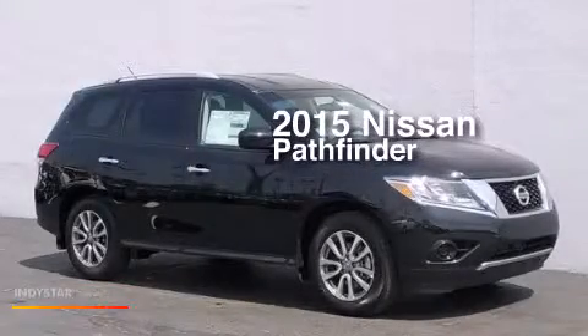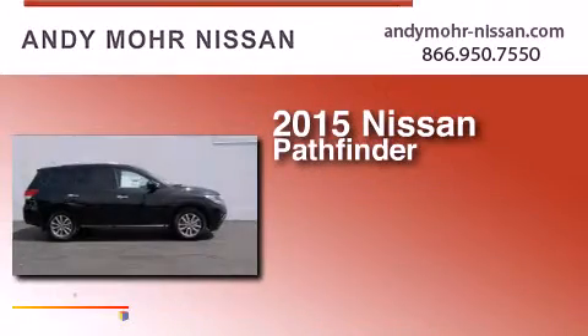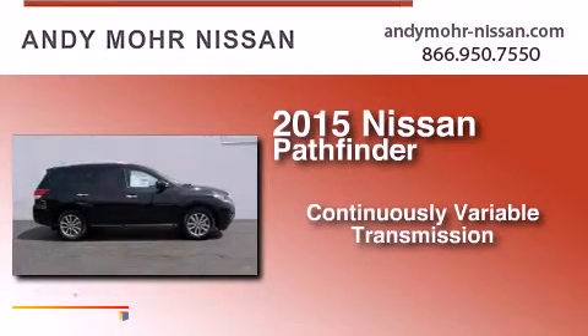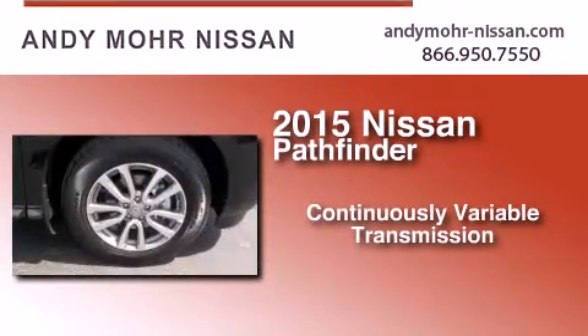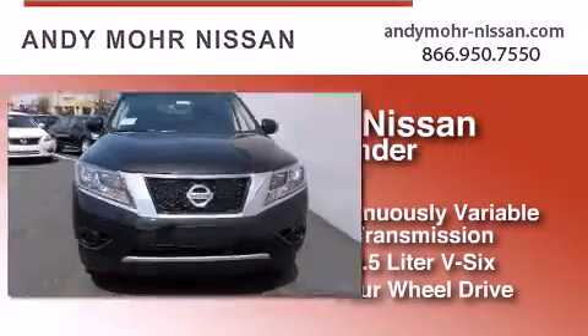This is a brand new 2015 Nissan Pathfinder. This SUV has a continuously variable transmission, a 3.5 liter V6, and the added capability of four-wheel drive.